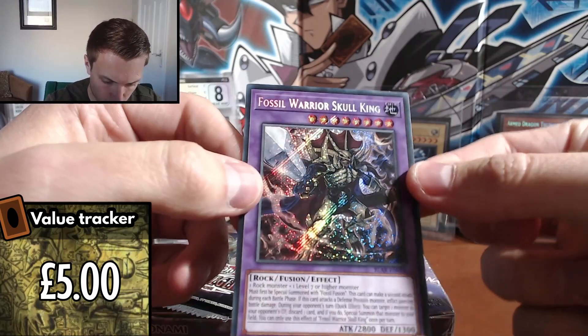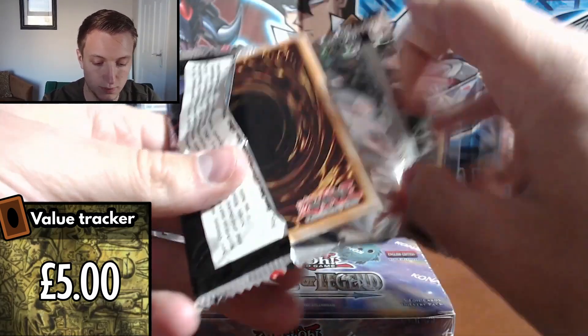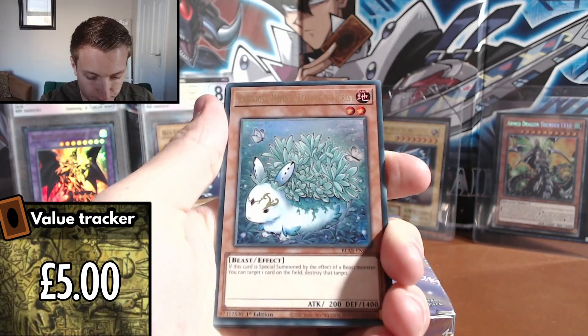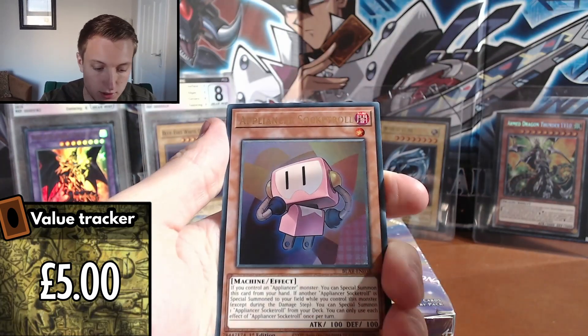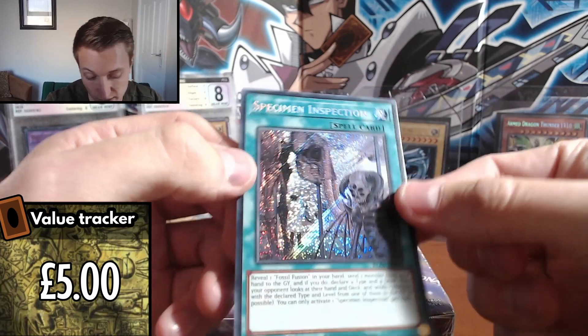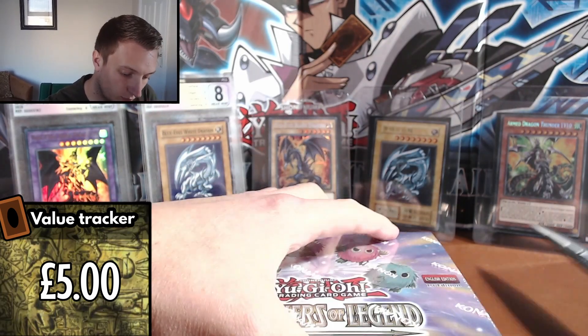Last pack of these extra little boosters and then we'll crack on with the box. We got: Flower Cardian Cherry Blossom, Calantosa, Appliance of Kappa Scale, Appliance Socket Roll, and Specimen Inspection. Not one I'm familiar with, I'll be honest, but pretty cool nonetheless. Now that's out of the way, we'll crack on with the main box.